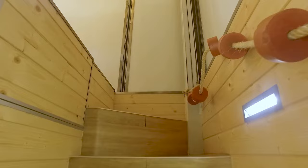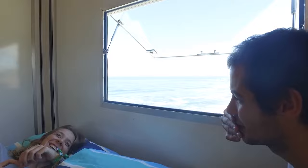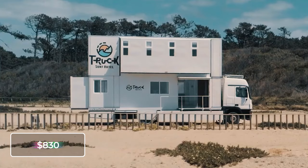Available in Portugal and Morocco, a seven-day tour at the Surf Hotel costs $830 per person. Costs include breakfast, Wi-Fi and air conditioning, a daily cleaning service, and airport transfers.